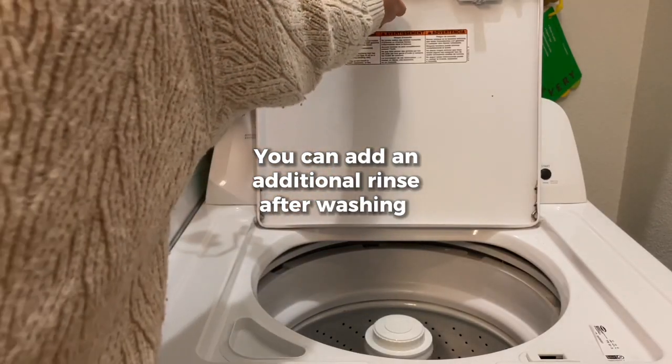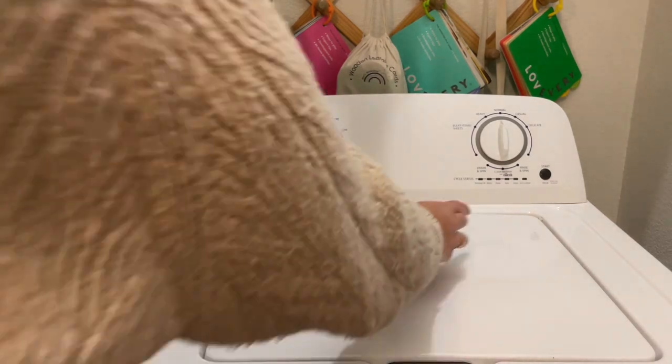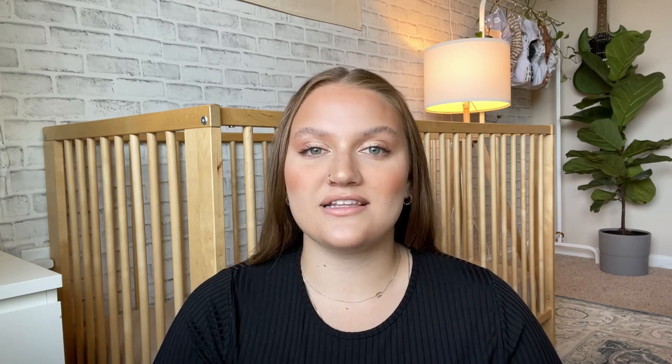Some families will run their diapers through an additional rinse cycle after washing to ensure there isn't any residue left over. With proper care and cloth diaper safe rash creams, your diapers will be performing at their very best. We have a whole blog post on our website if you're interested in learning more — you can find the link in the description box below in the how-to section. Make sure you also check out our free ebook, which covers everything cloth diapering, available to download for free on our website. Thank you so much for watching, and feel free to leave any questions or comments below.